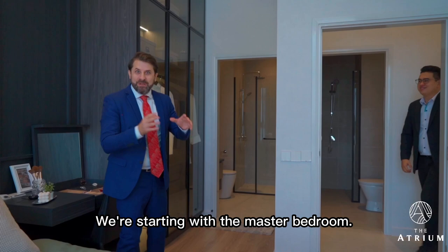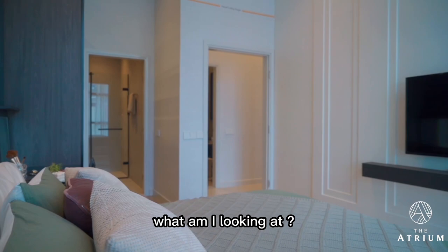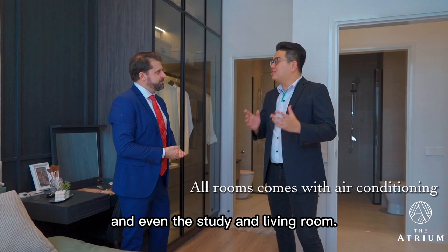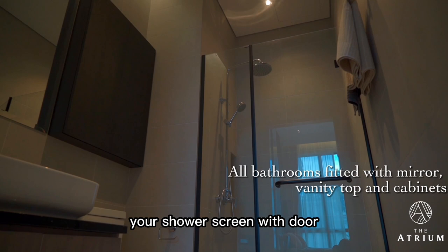We're starting with the master bedroom. First thing I notice — it's spacious. It's got a nice ensuite bathroom and I understand it comes partially fitted as well. Air conditioning units will be provided in all bedrooms, the study and the living room. A wardrobe will be provided in the master bedroom, and all bathrooms come fully equipped with a mirror, vanity top with cabinet, shower screen with door, and hot water system.